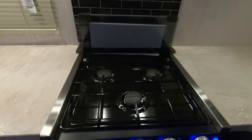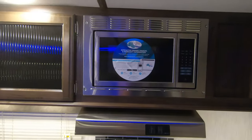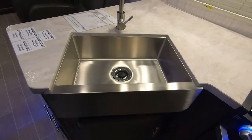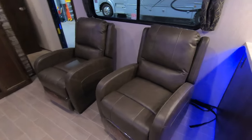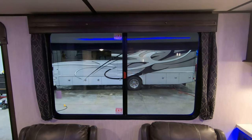Gas electric refrigerator. Three burner stove with an oven and a stainless steel microwave, with storage all around. Nice big under-mount sink with a cover.